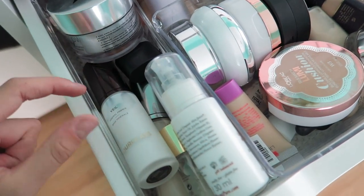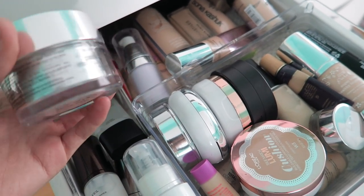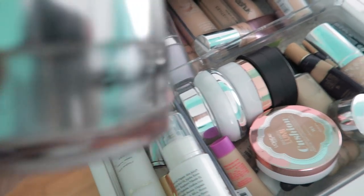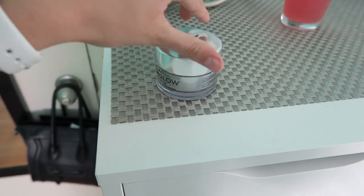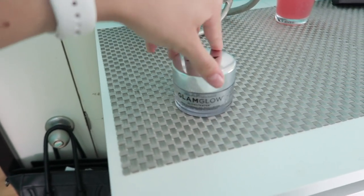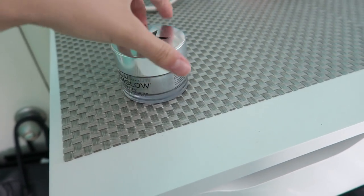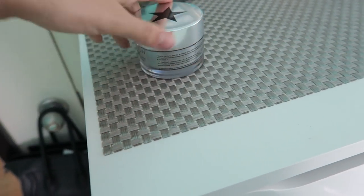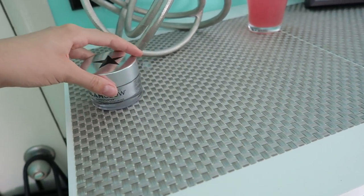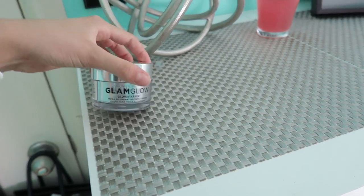I'm gonna start out with the primers, because that is what goes first. So I have my Glam Glow Glow Starter, which I still really enjoy. It's very, very hydrating. I don't use it all the time. I really do enjoy it because of how hydrating it is, but I don't use it too often because there is shea butter in here — if you use shea butter too much, it will clog your pores. I'm gonna definitely keep it though, because it's a big jar and I really like it.